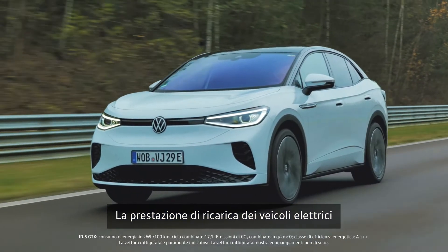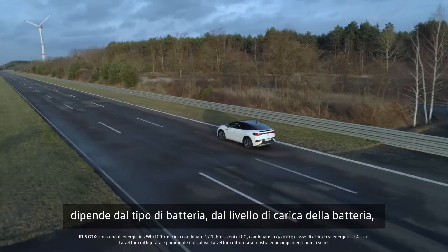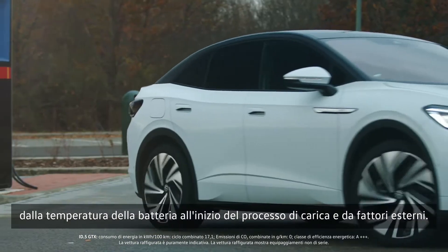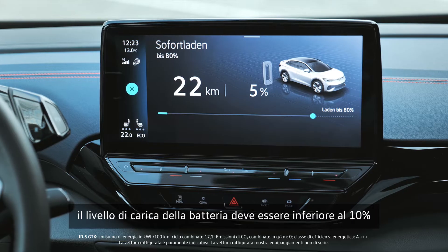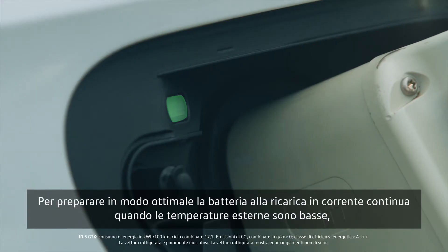The charging performance of electric vehicles depends on the battery type, battery charge level, battery temperature at the start of the charging process, and external factors. For optimum charging performance, the battery charge level should be below 10% and the battery should have the appropriate temperature.